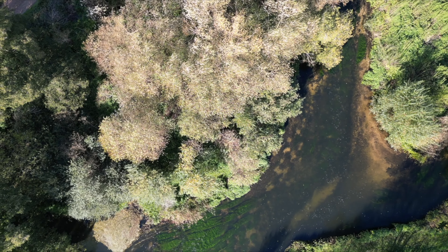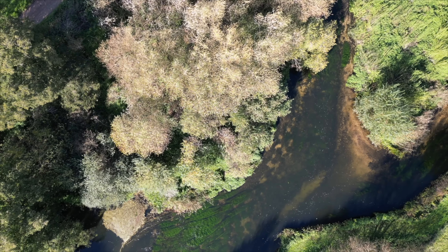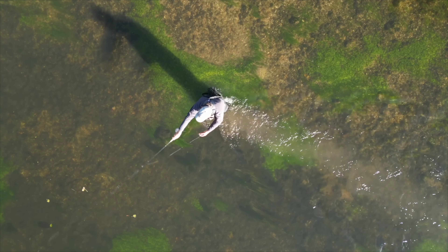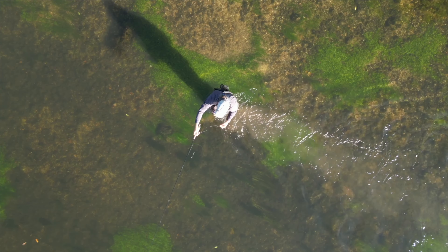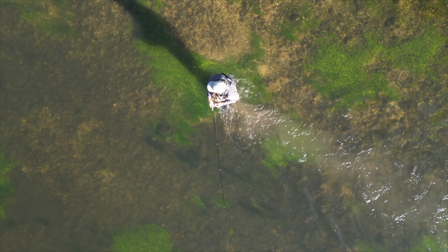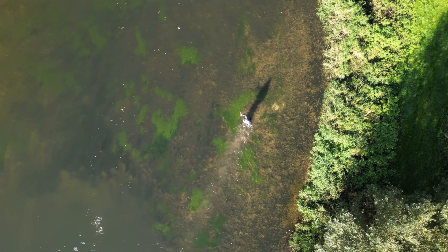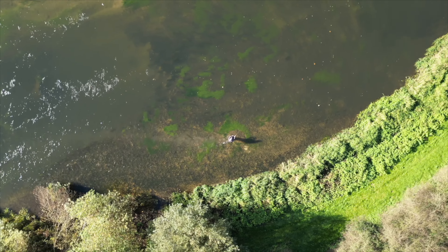Grayling are usually found in clear and cold rivers and streams with gravel or rocky bottoms, where they prefer to inhabit riffles and runs. They are opportunistic feeders, primarily consuming insects, crustaceans and small fish. Their presence is often considered an indicator of good water quality. In terms of behaviour, grayling are known to be quite wary and can be shy, often requiring stealth and skill to catch.